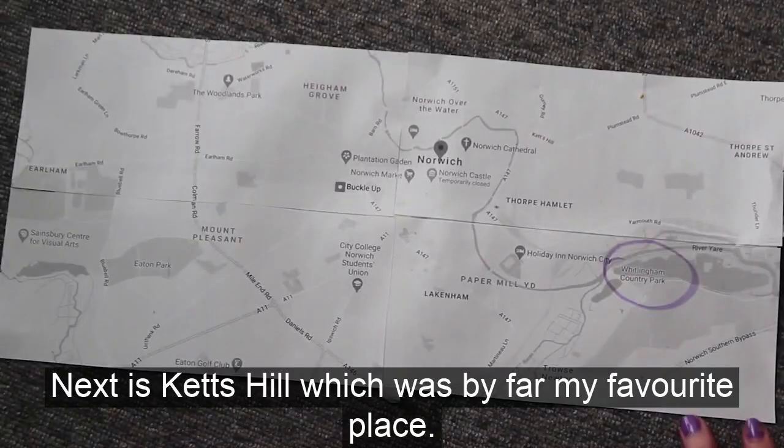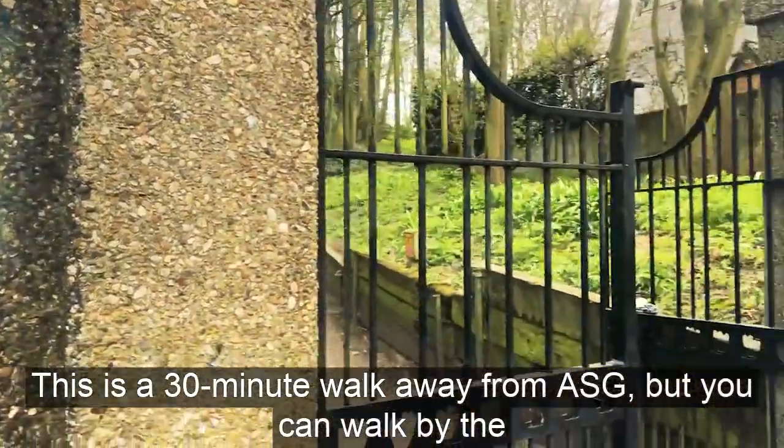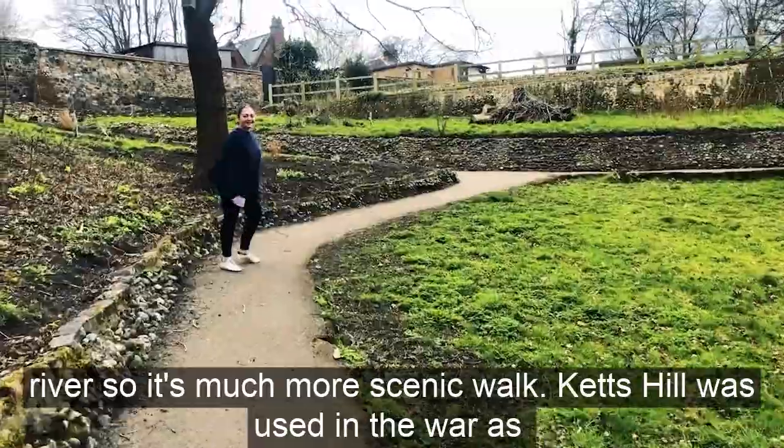Next is Ketz Hill, which was by far my favourite place. This is a 30 minute walk away from ASG, but you can walk by the river so it's a much more scenic walk.